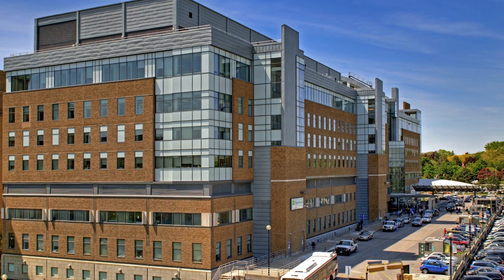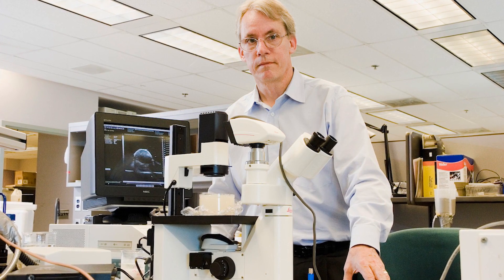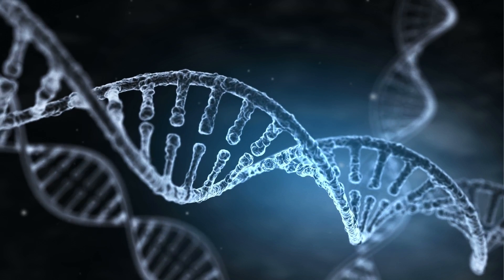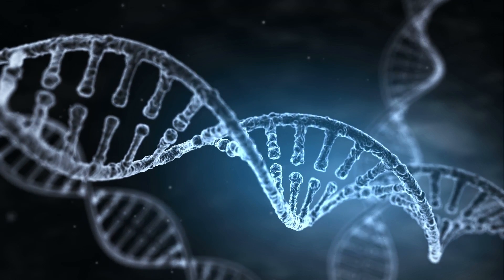It all started at Sunnybrook in the lab of Dr. Stuart Foster. At that time, in the 1990s, there was a huge interest in studying the human genome. All of these animal models began to be developed, and it was right around that time that Stuart's lab had developed this new and exciting technology — high frequency ultrasound — that was perfect for imaging these disease models in vivo.